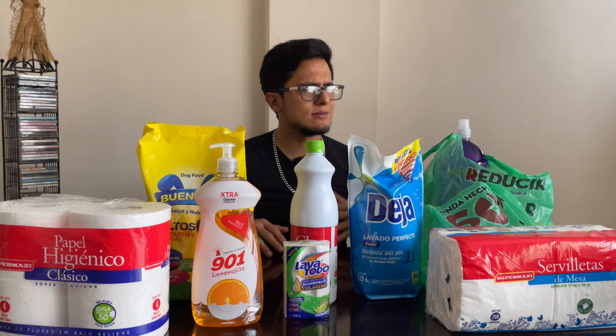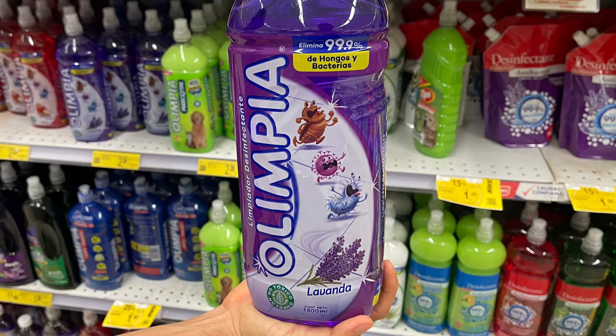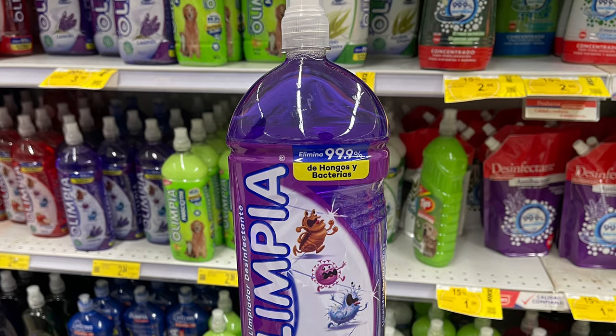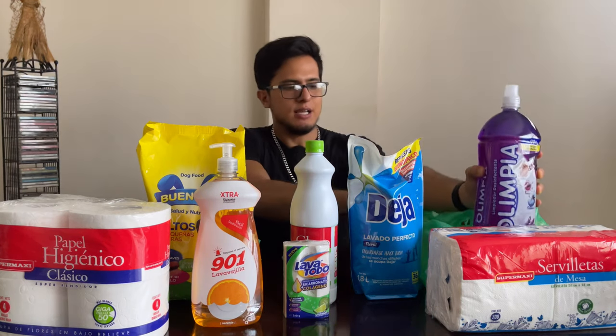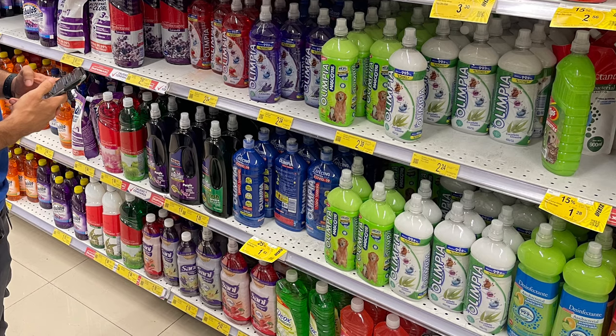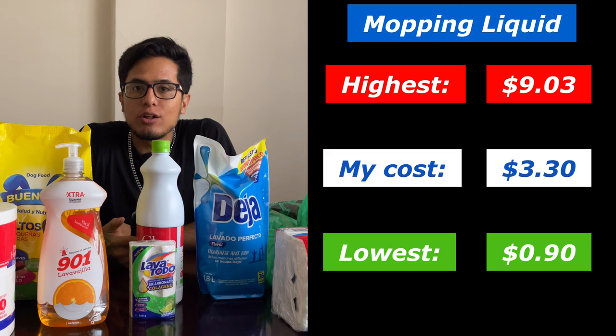Next on the list is mopping solution. This cost me $3.30 and it's pretty hefty, so you're getting good value. There were cheaper smaller options at $0.90 and more expensive options at $9.03.